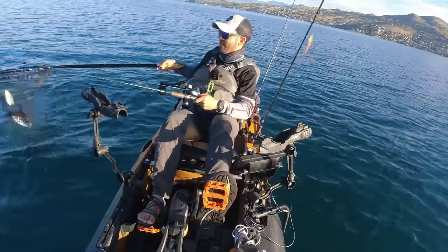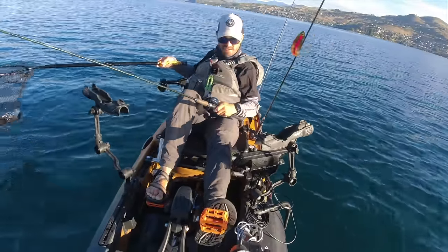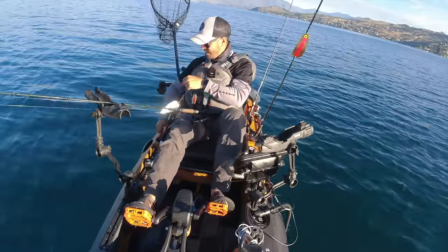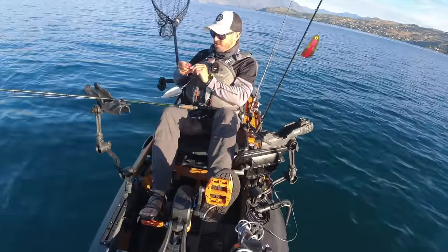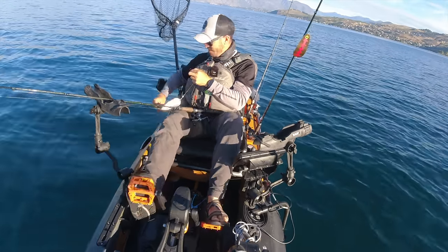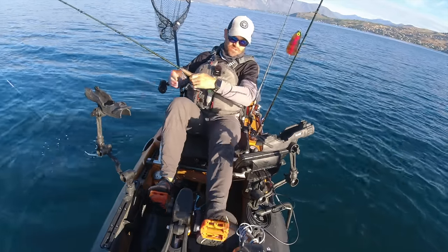There we go, another one in the boat. Number five. This morning I'm just using Berkeley maggots. I like using the maggots, especially when jigging, because they stay on so much better than corn does. Even cured corn seems to be a little bit better when jigging with those.